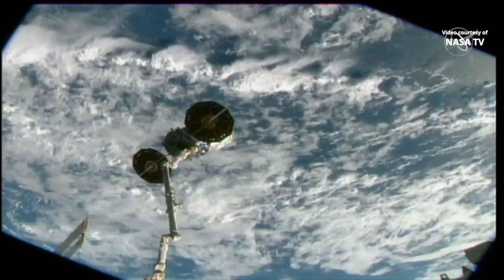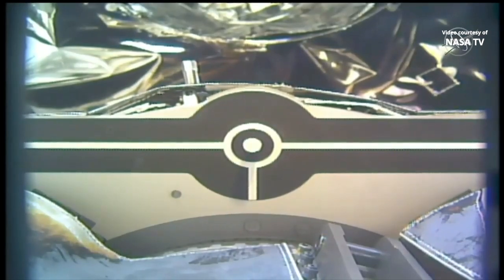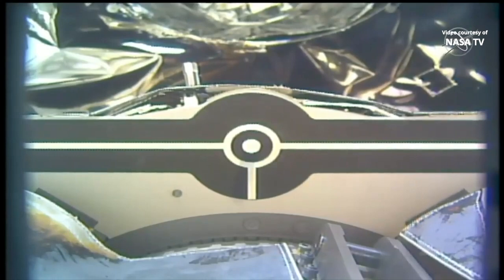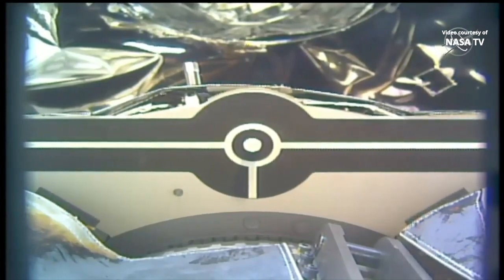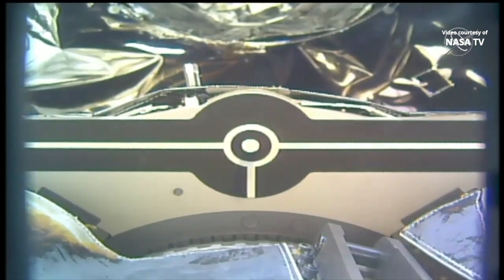Release commanded. Snares open. Begin monitoring for drift out.